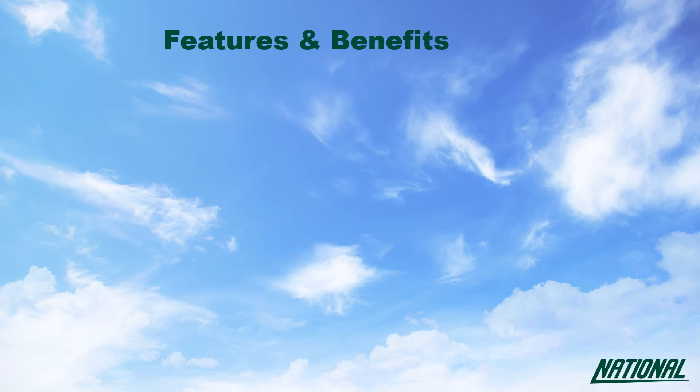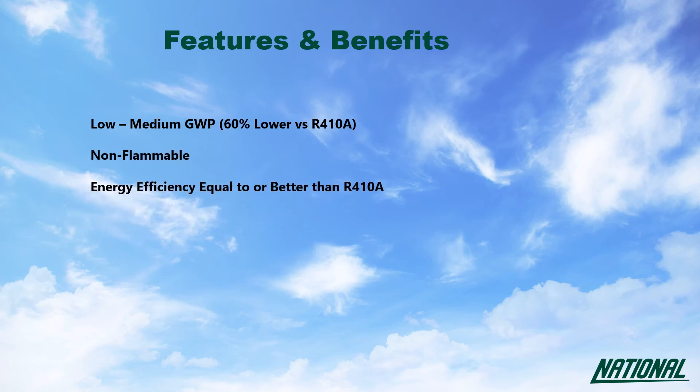Benefits for R466A are lower GWP, some 60% lower than R410A, and a non-flammable alternative option to R32. With equal or better energy efficiency than R410A and a close performance match, R466A requires no change in building codes or service practice.